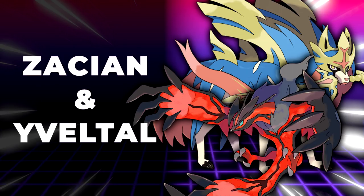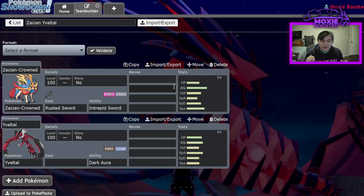Zacian-Yveltal is my number three pick. As you can see, the higher we get up on this list, the more hyper-offensive things get, and the less thinking you kind of have to do. Why is Zacian-Yveltal a good combination? Well, Yveltal is a pretty decent Dynamax target since you're able to go for Max Airstreams to speed boost your Zacian. Zacian is able to deal with the fairy types that Yveltal gets walled by, whether it be a Tapu Fini — it only does neutral damage to it, but Zacian is such a strong breaker that it can actually just completely annihilate Tapu Fini with one or two hits.